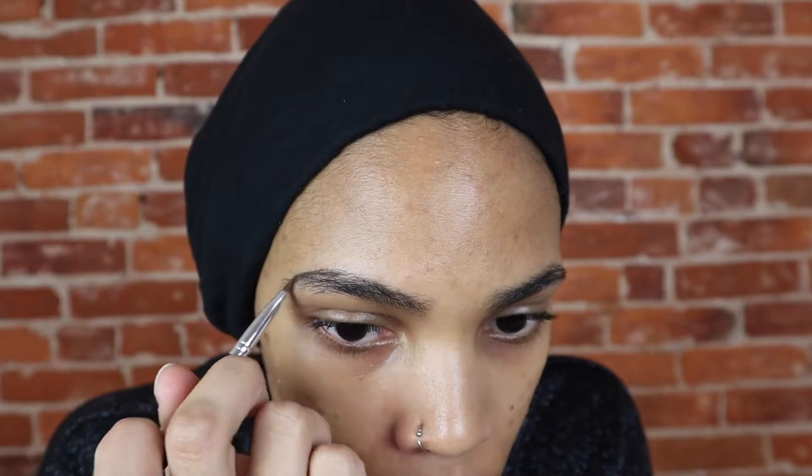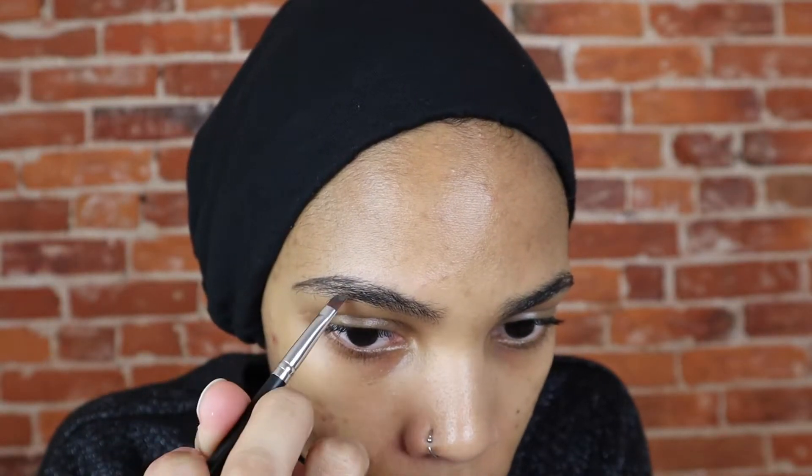Listen. We all know brows are super important and set the tone for the rest of the makeup look. Some people like that dramatic, trendy brow. Others like the clean, perfect Instagram brow. I tend to go for that natural yet full brow.